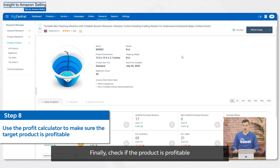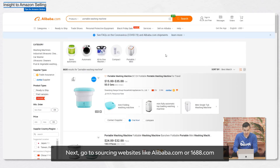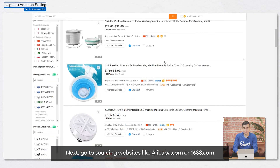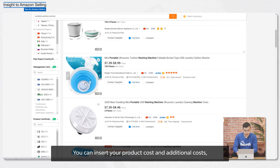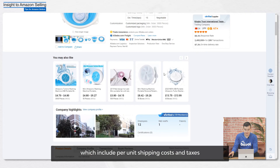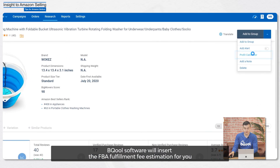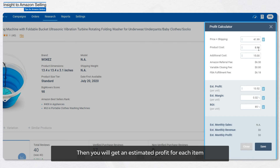Finally, check if the product is profitable. Our goal is to maximize our Amazon profits to give us financial freedom. Next, go to sourcing websites like Alibaba.com or 1688.com. You can insert your product costs and additional costs, which include per-unit shipping costs and taxes. Equal Software will insert the FBA fulfillment fee estimation for you. Then you will get an estimated profit for each item.